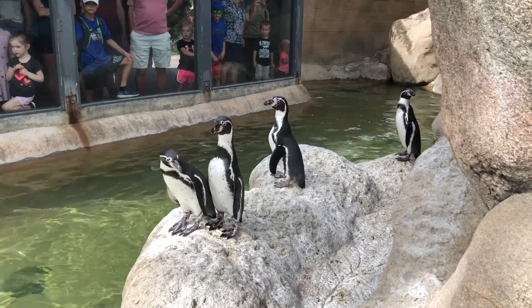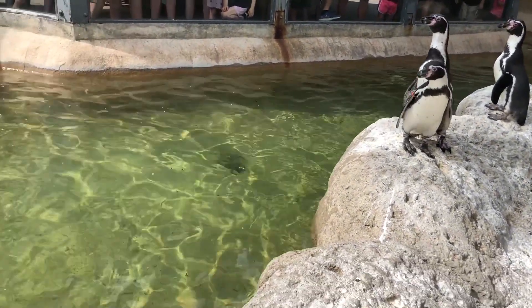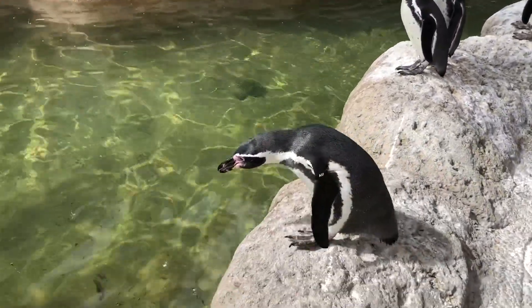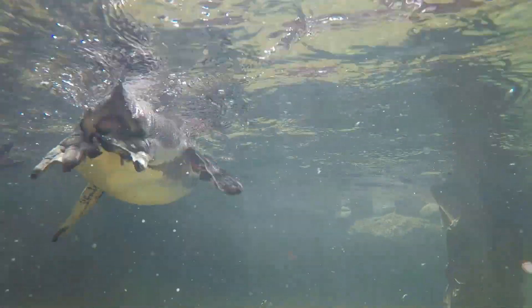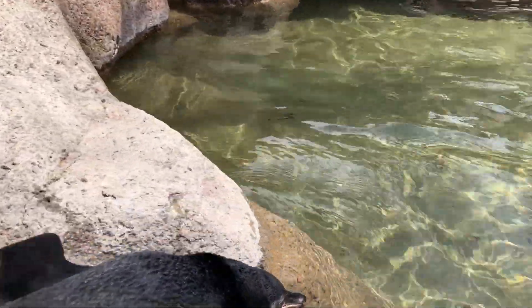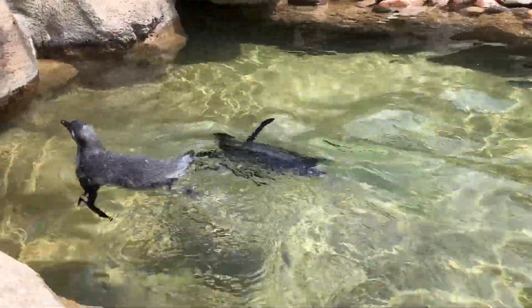Humboldt penguins are a great fit for Houston, since they originate from coastal Chile and Peru in South America, where it can get as warm as 100 degrees. However, they will not have to battle the Houston heat, as they will live in a climate-controlled environment where they will be comfortable at a consistent temperature, and will be protected from Houston's mosquitoes, which can carry avian malaria.